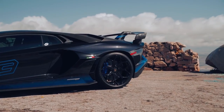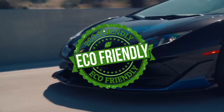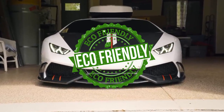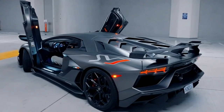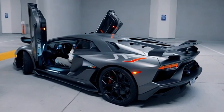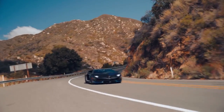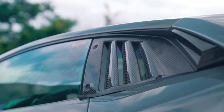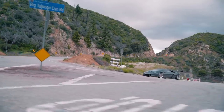Winkleman's focus on sustainability extends beyond the vehicle itself. Lamborghini has implemented eco-friendly practices throughout its manufacturing processes, aiming to reduce waste, conserve energy, and minimize the brand's environmental impact. By embracing sustainability, Winkleman ensures that Lamborghini remains at the forefront of automotive innovation while embracing its responsibility as a global luxury brand.